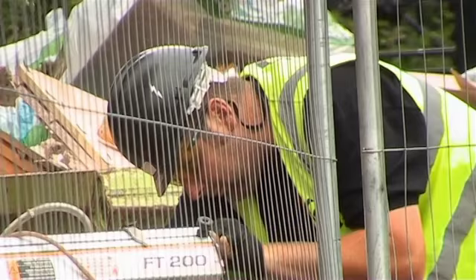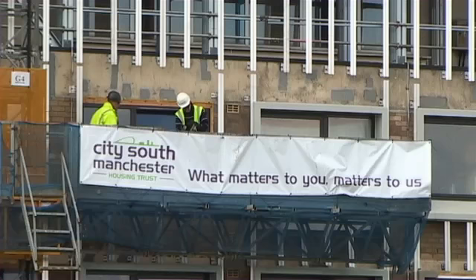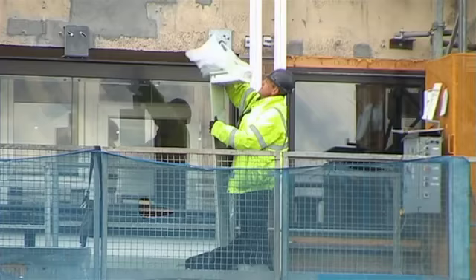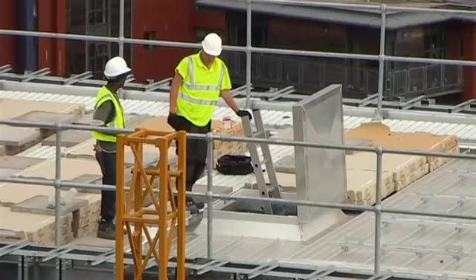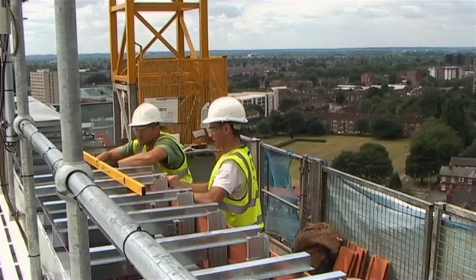It's been very noisy and very dusty at times — the whole flat's been disrupted. When it first started it went from home to a building site. But they've informed us of everything that's going on, and the lads doing the windows and everything were so polite; they didn't make any unnecessary mess. Having them here was like good company.